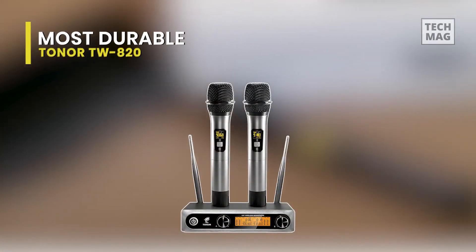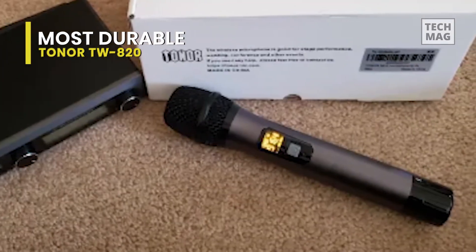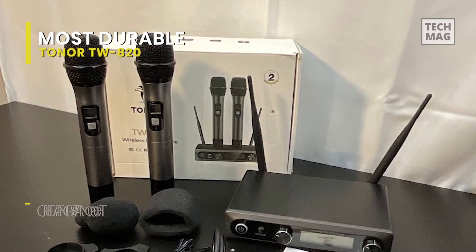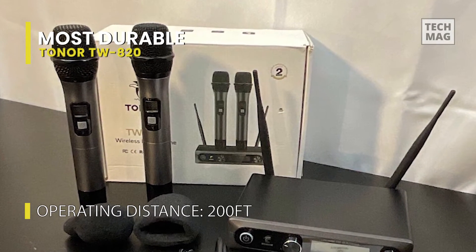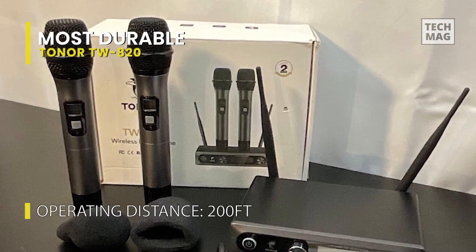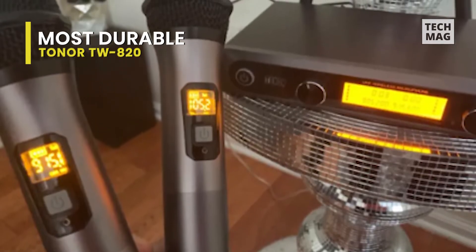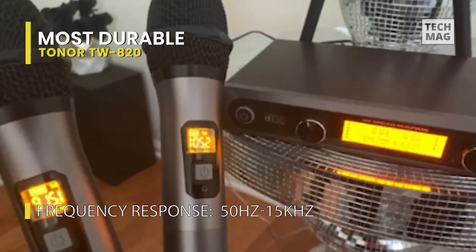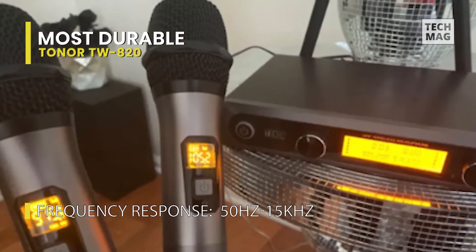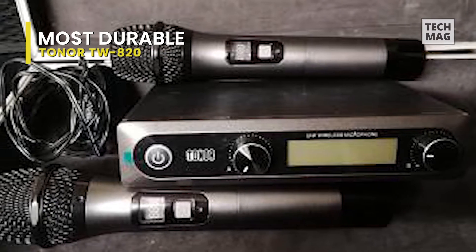Toner Wireless Microphones comes with a built-in digital decoding technology used for generating the perfect sound. With a wireless range of up to 60 meters, this wireless mic can work effectively in an open space. The Toner Wireless Microphone has a sturdy build and an excellent matte black finish, making for both durability and sophistication. It also works perfectly with 4 AA batteries for up to 10 hours and is excellent for small and medium-sized venues and even open-air events.